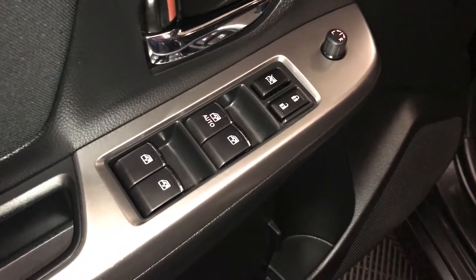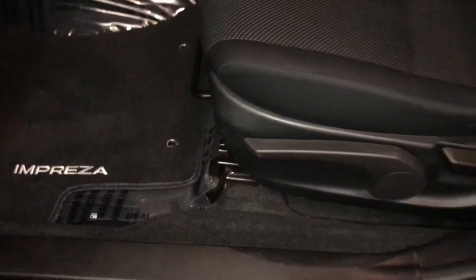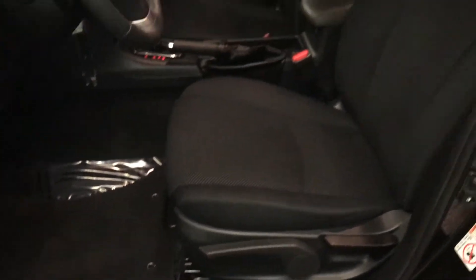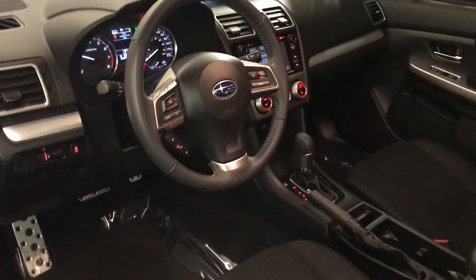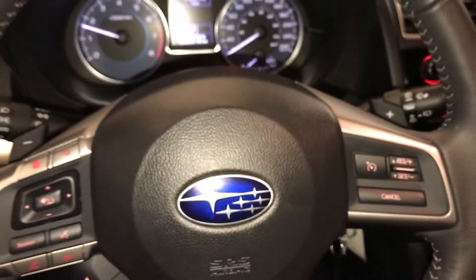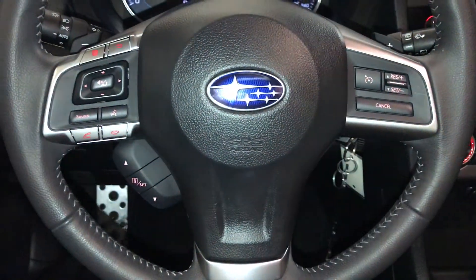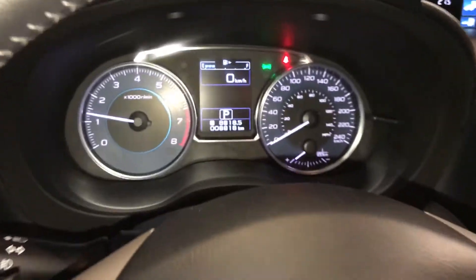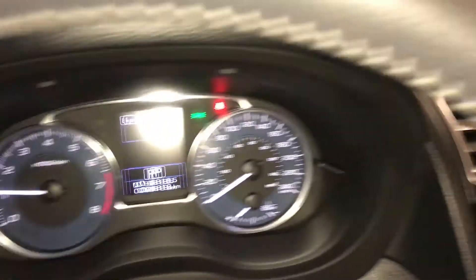Powered windows, locks, and side mirrors. Dashboard lighting controls, traction control, gas cap release on the floor. Slatter bars and recline levers adjust the front seats. Tilt and telescoping steering wheel, fully leather wrapped, paddle shifters, audio controls, hands-free communication and cruise control. These buttons control information on the dash, odometer trip, key ignition.